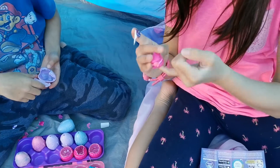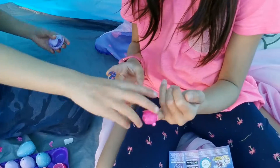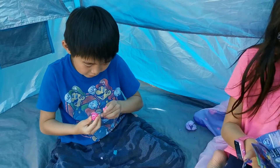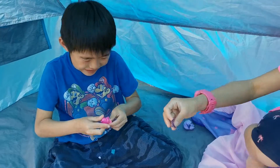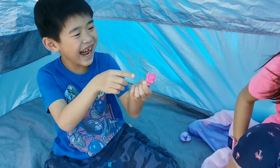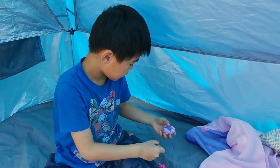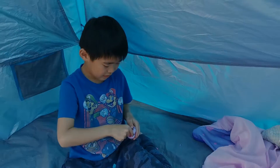Oh my gosh, you can put it on your finger! Gimme, gimme, gimme! Okay, while you watch Matthew play with his... There's your sticker and I'm just going to run back and grab another one for me to open.